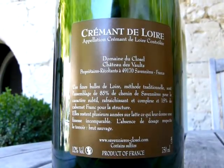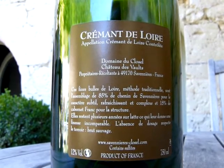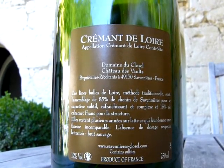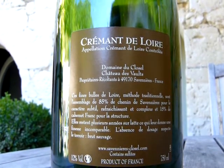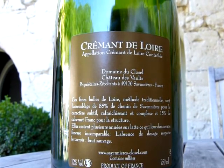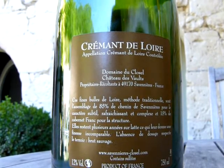Looking at the information on the back label, which is always useful to us as a consumer, you can see that the actual producer is Domaine du Closel, who is very well known for making very high-quality dry Savennières wines. It comes from 85% Chenin Blanc, which originates from Savennières, and the remaining 15% is Cabernet Franc, which they've added to give a little bit of structure.